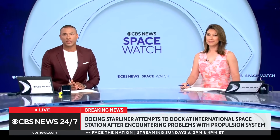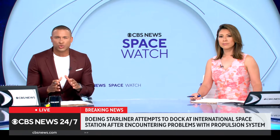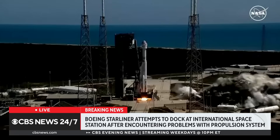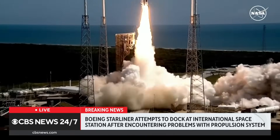We're going to get you the latest information on this. The planned docking of Boeing's Starliner at the International Space Station has been pushed back as flight controllers work to troubleshoot some last-minute problems. This isn't the first delay the mission has faced — two earlier launch attempts had to be scrubbed because of technical problems. But the Starliner finally lifted off from Cape Canaveral yesterday.